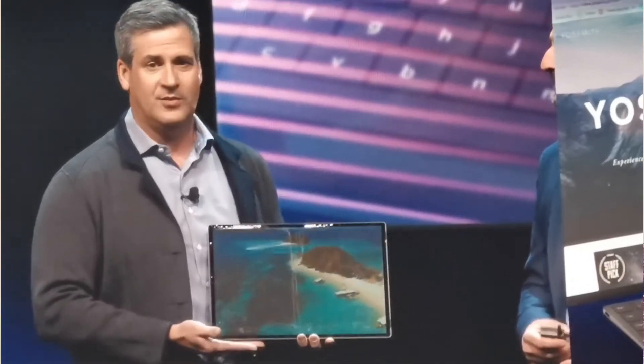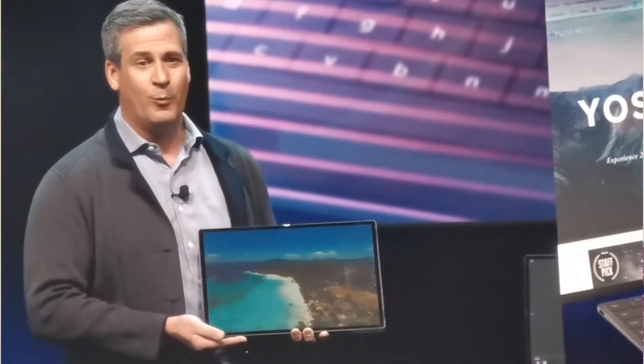Right now we don't know the full specifications — we just know it will be based on the upcoming 10 nanometer Tiger Lake processor. What the RAM, pricing, or other technical specifications will be, we are not sure about. This laptop really looks amazing — a true foldable design where one side is completely glass and the other side is just a cover.